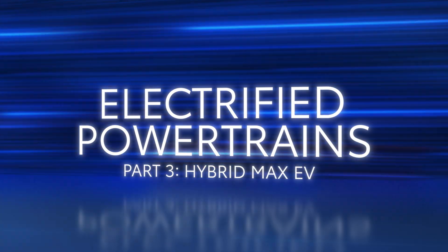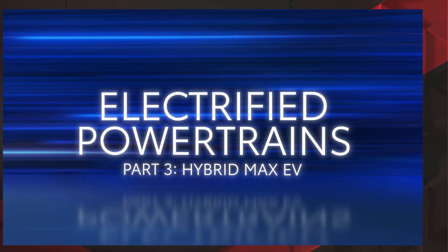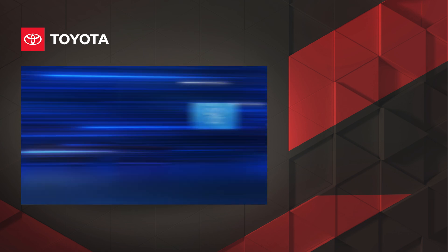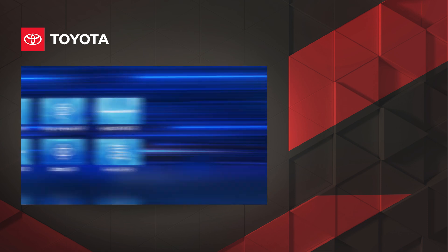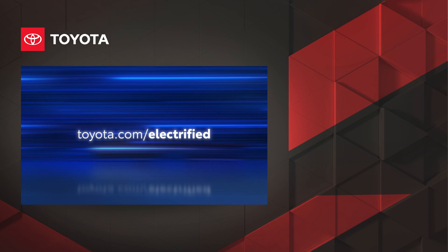So that's a close look at Toyota's Hybrid Max EV system and the clever engineering that elevates both efficiency and power in one incredibly fun-to-drive package. Be sure to check out the other videos in this series to learn more about Toyota's electrified powertrains. To explore the full electrified lineup from Toyota, visit toyota.com/electrified.